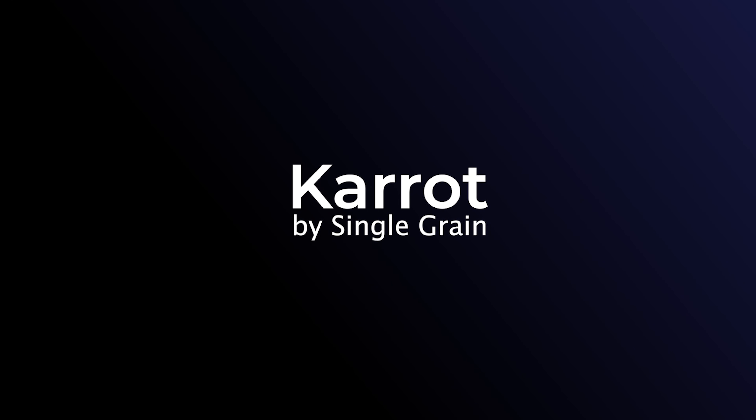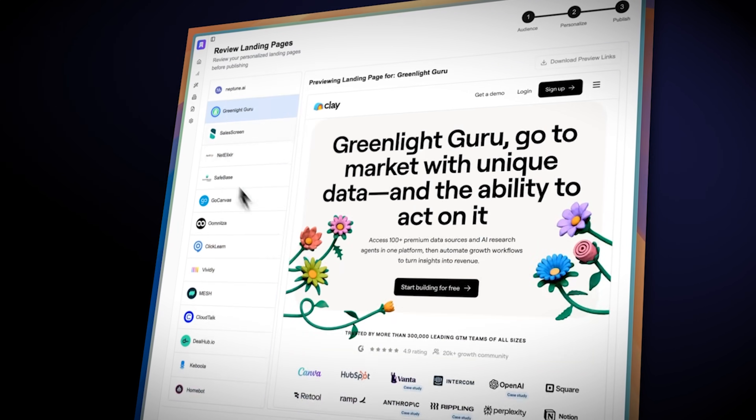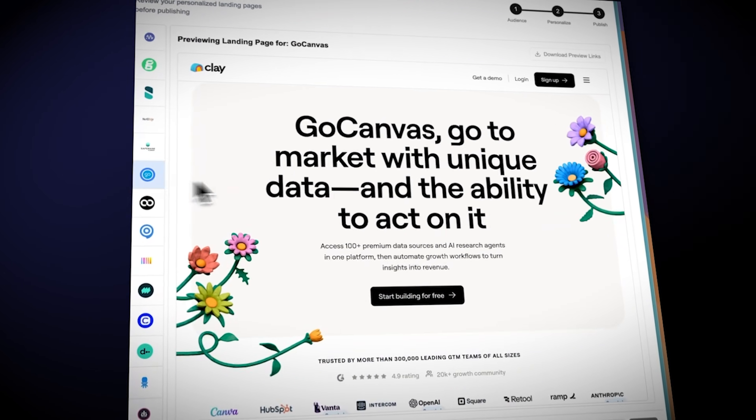If you're in B2B, LinkedIn account-based marketing can be tough, but it doesn't have to be. With Carrot, it allows you to create personalized ads toward your customers and personalized landing pages that align with the ads. You'll get higher conversions and pipeline reporting to prove your ABM works. Go to carrot.ai — that's K-A-R-R-O-T.ai — and join the waitlist.